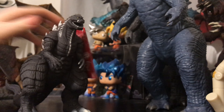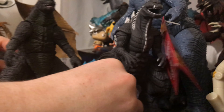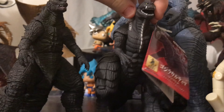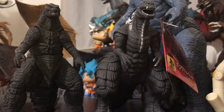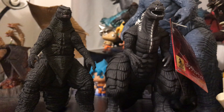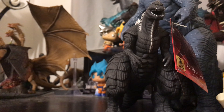Next up, comparing it to the Godzilla 2014 figure. The Singular Point figure is much bigger than him — you might be able to tell actually. There's a lot of angles I know you guys might not be picking up on, but from my angle it does look like Singular Point is much bigger. Very nice.